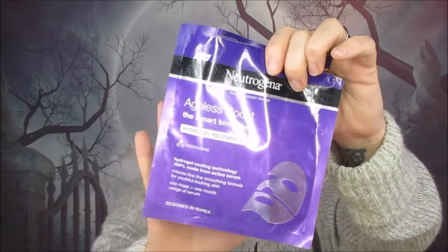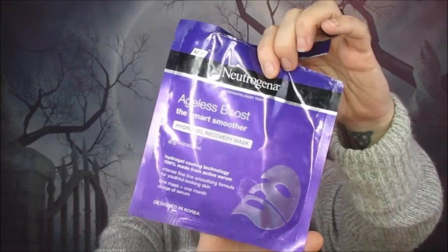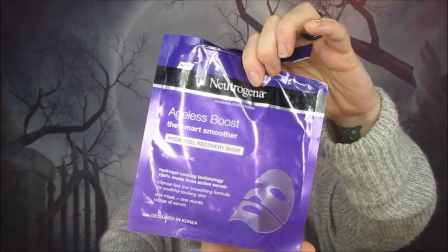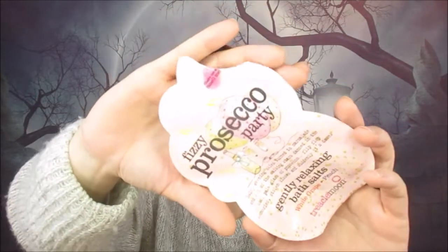Next up is a Neutrogena Ageless Boost Smart Smoother Hydrogel Recovery Mask — quite a mouthful! It's one of those gel masks that comes in two parts. It's supposed to reduce fine lines and wrinkles and make skin feel smoother and more youthful looking. It was a really nice mask — nice and cooling but not too cold — and the fact that it's in two halves makes it easier to apply. I would definitely buy one of those. I think it came from Glossybox.